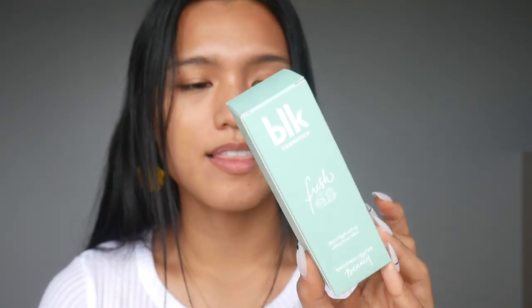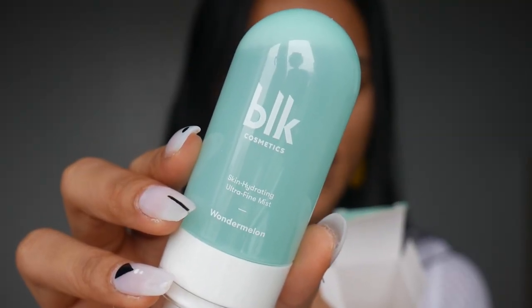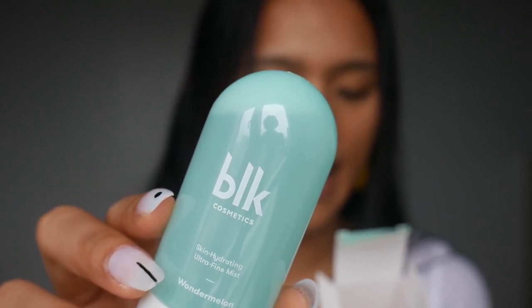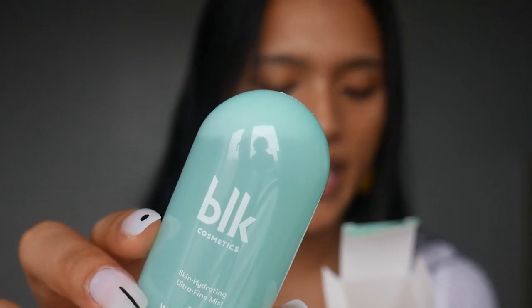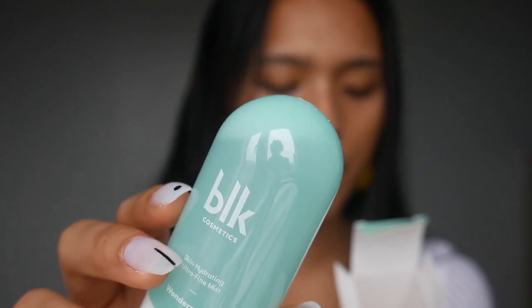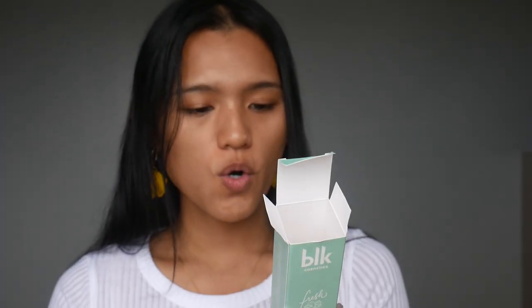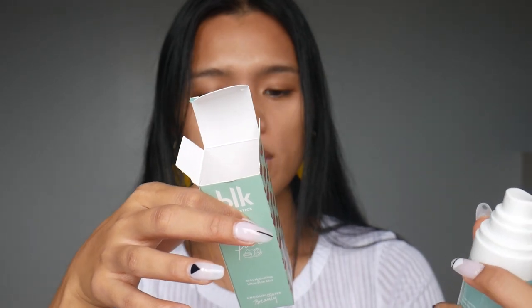Let's first talk about this one — the Skin Hydrating Ultra Fine Mist. It smells like watermelons! It's an on-the-go skin hydrator. It soothes, hydrates, and refreshes the skin with a gentle cocktail of watermelon extracts and hyaluronic acid, sealing in moisture for a dewy and gleamy complexion. You spritz it all over the face and body to enhance your natural dewy glow and makeup. Hold the bottle around six inches away and spritz two to three times. We're going to use this to prep.